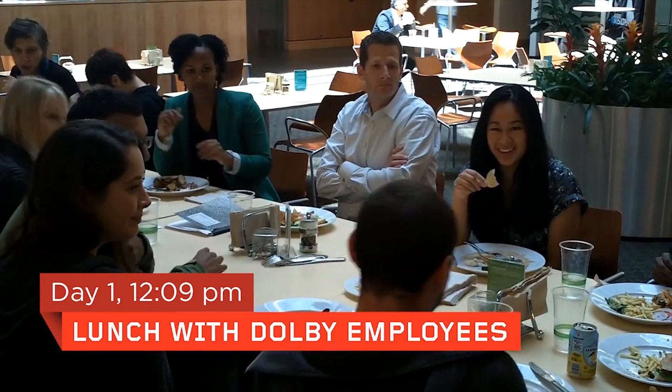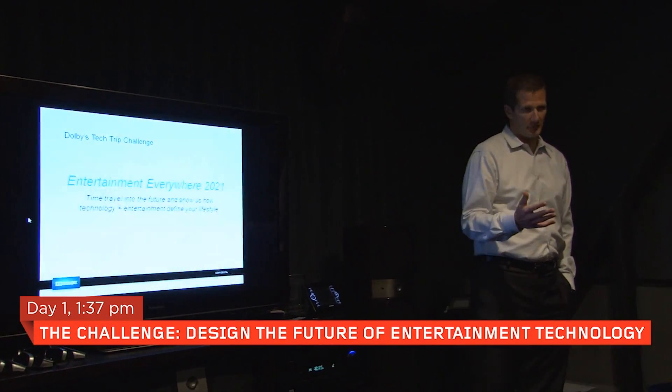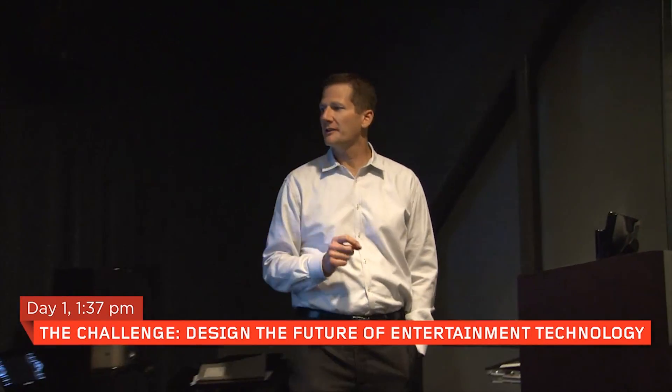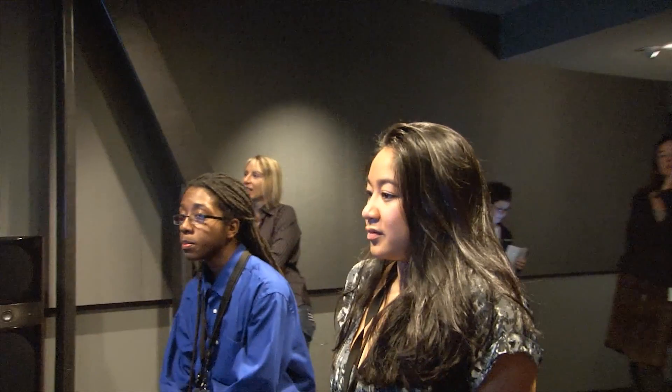I grew up on Dolby basically — all of our systems are Dolby. The challenge they gave us: we want you to time travel into the future and show us how technology and entertainment define your lifestyle — what's going to happen over the next 10 years. I really like the challenge. I'm a big technology person, and the fact that they gave us something where we're trying to see what 2021 could bring — I have a billion different ideas.